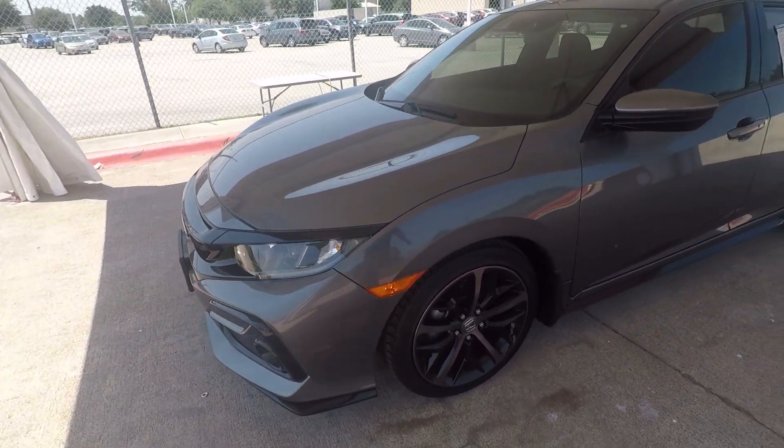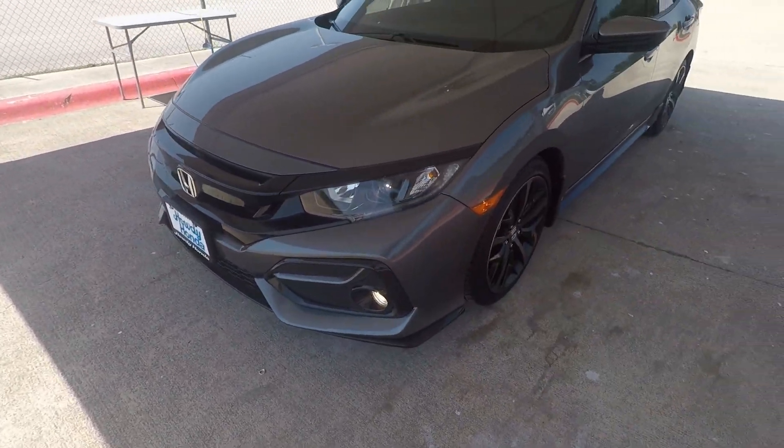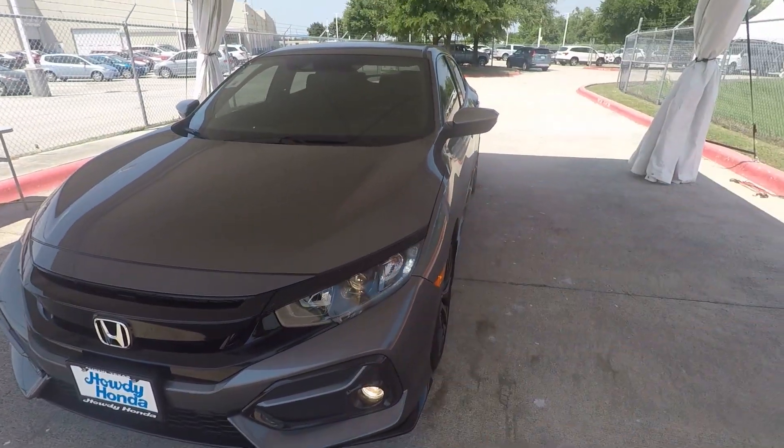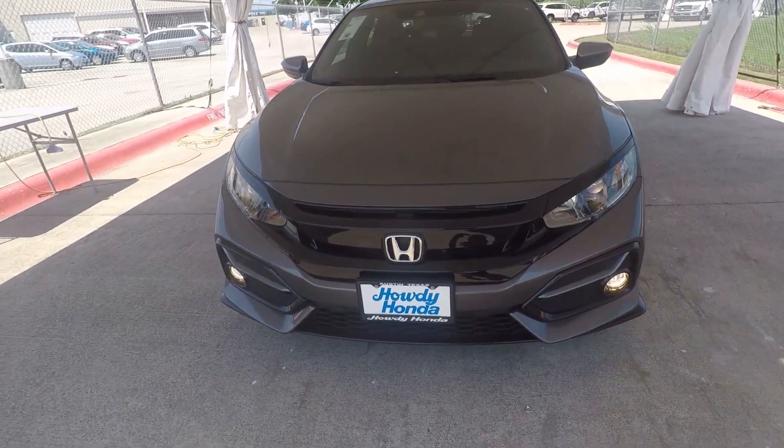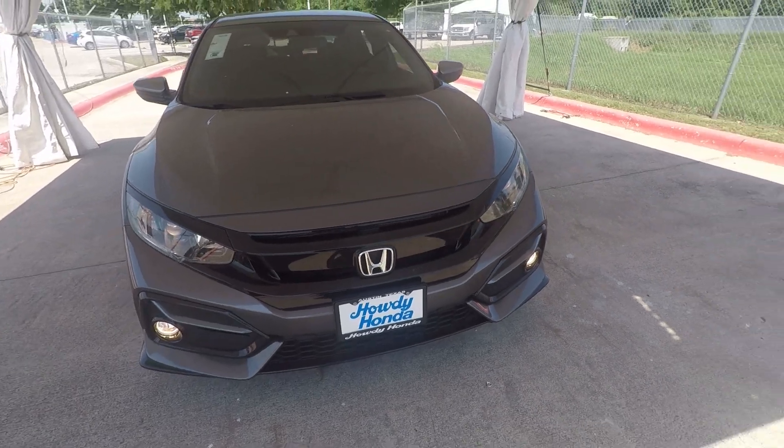As we move around to the front of the car, I want to point out it does come with fog lights — that's part of your sport model. You've got LED daytime running lights and your halogen beam headlights right there. I've got the car running here, so it's going to be a little bit loud. I've got a smoked-out grille going here.